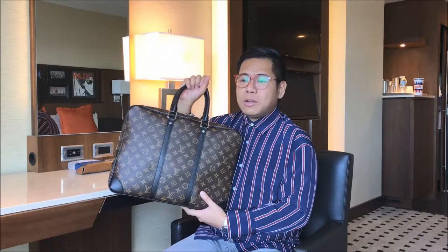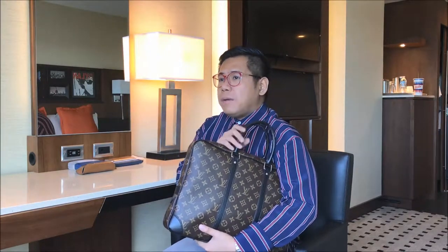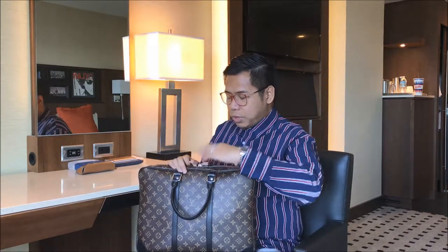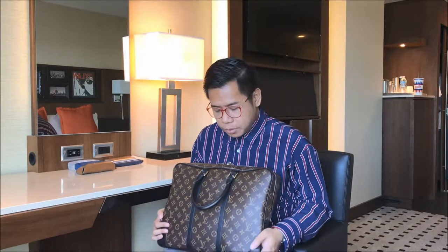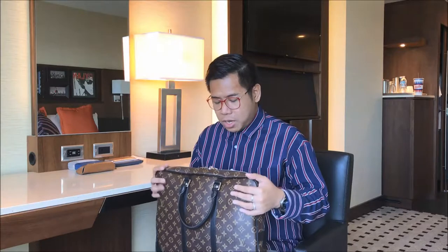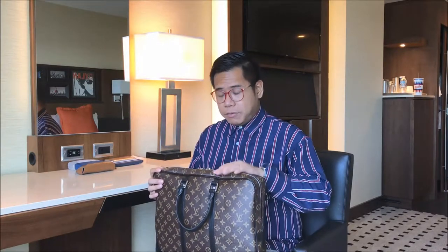It is heavy. The only ways to carry this are by the top handle, in the crook of your arm, or clutched like a document bag, which is kind of impractical especially when you're doing sightseeing or shopping. This bag has a zipper closure, and what I really like most about this Port Document Voyage is that it has silver hardware.